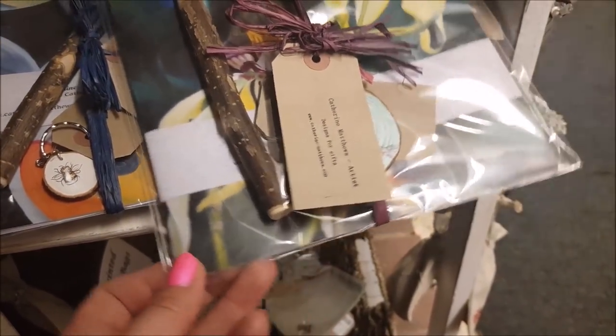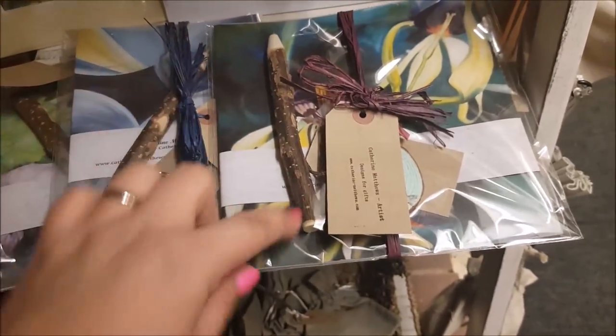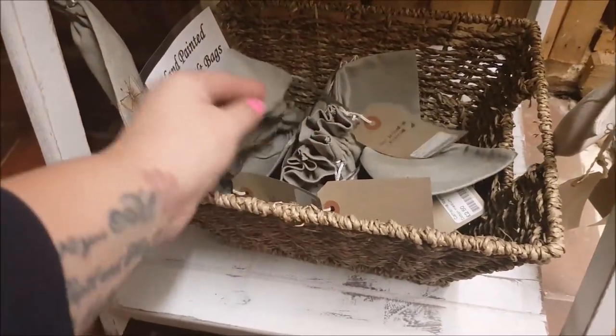This is from Catherine Matthews. There's a nice gift set here with a wooden-type pen and some cotton gift bags as well.